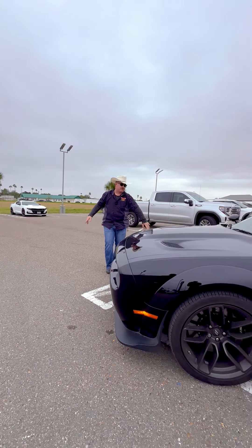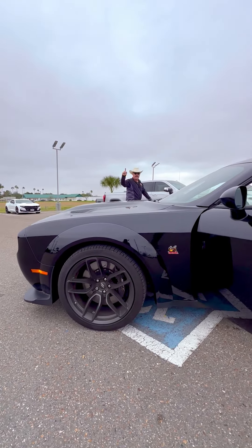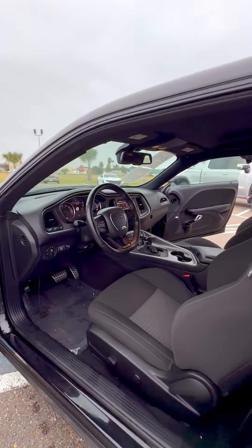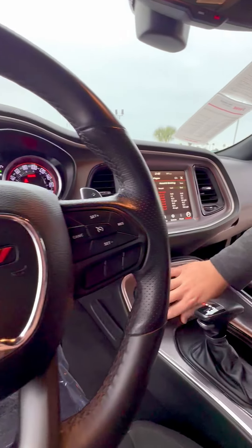It has an eight-speed automatic transmission, front valence, e-body styling, 20-inch SRT wheels, and brakes by Brembo. 392 badging on the side — she's triple black all the way through. Premium cloth console and shifter inside.